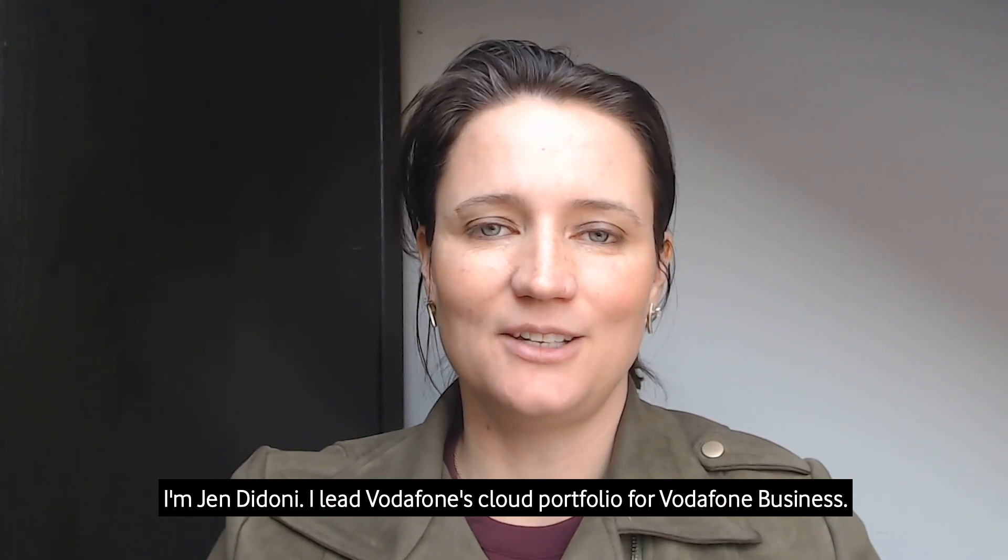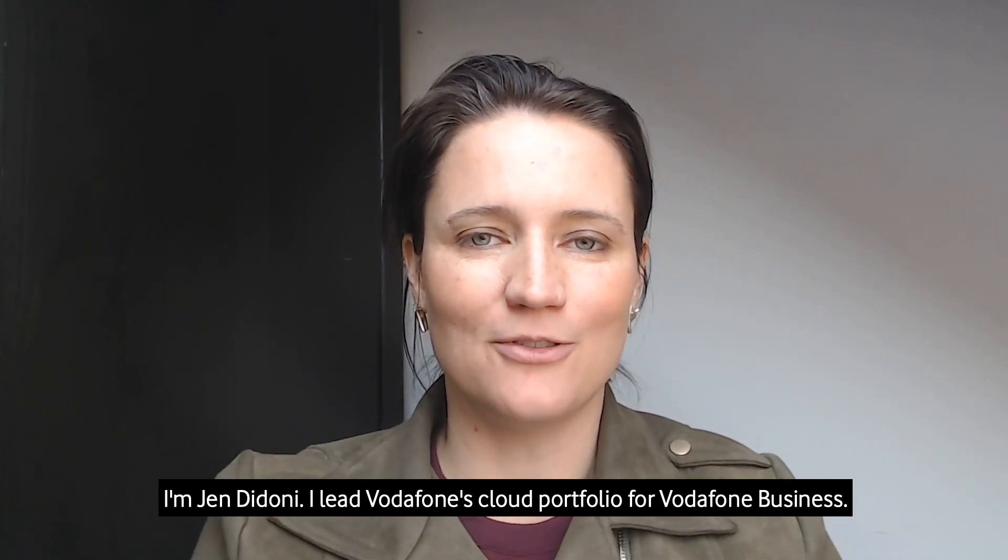I'm Jen DiDoni. I lead Vodafone's cloud portfolio for Vodafone Business.